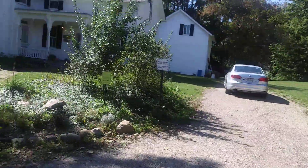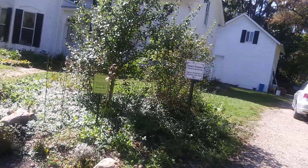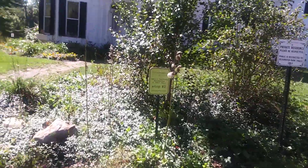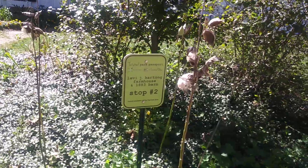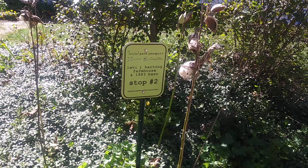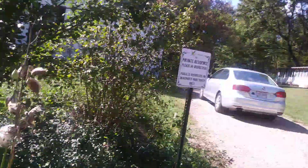This is a private residence. Levi J. Hart — farmhouse and 1883 barn. Private residence.